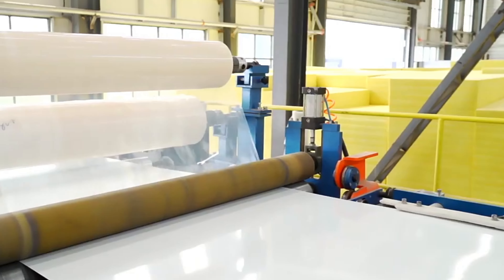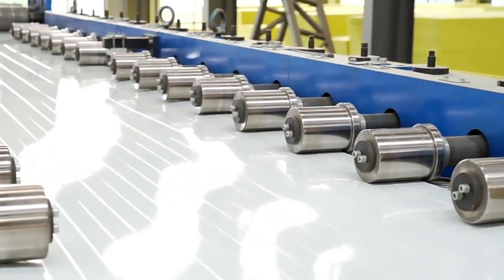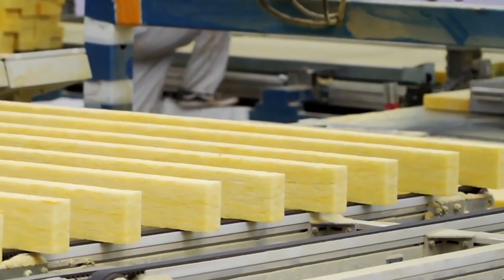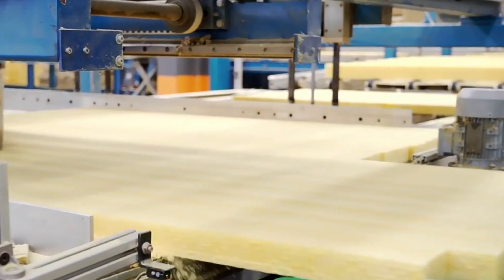The annual output of the sandwich panel is 1.2 million square meters. The ultra-long double track extends the curing and foaming time and ensures that the board surface is more flat. The seven-component online foaming is precisely adjustable, which fully guarantees the stability of product production.